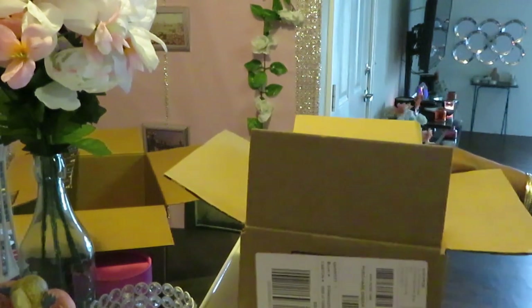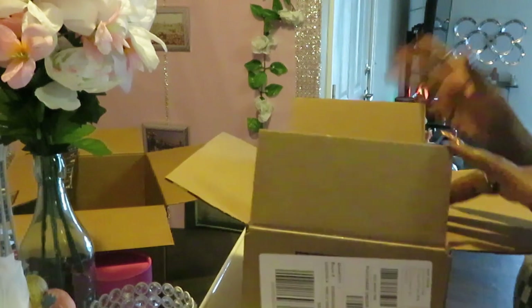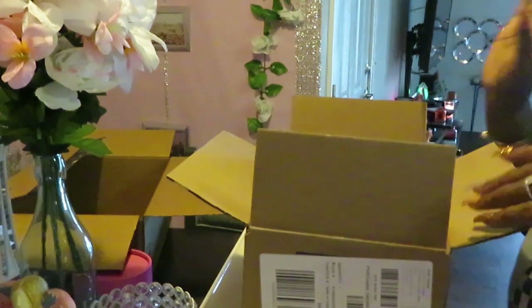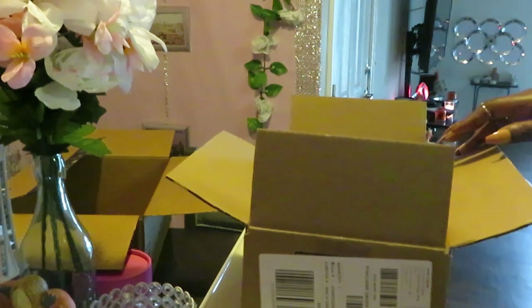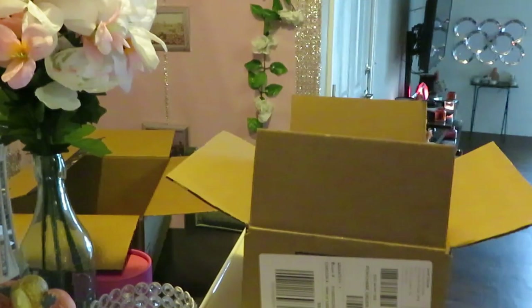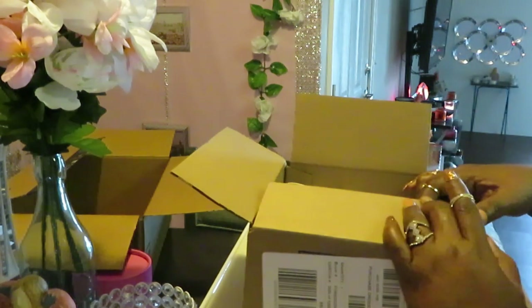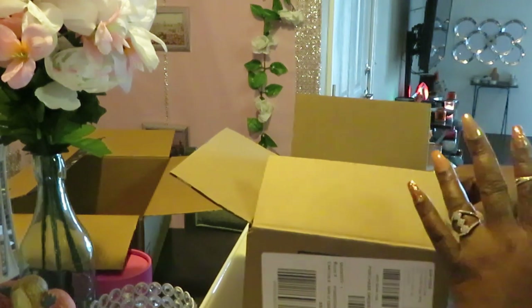Wait — I think I'm missing something I was supposed to get in this box. I'll check because it might be coming in a separate shipment. But all right guys, this is Erica Misha — thank you so much for watching. Don't forget to like, comment, and subscribe. Follow me on all my social media at Erica Misha, and don't forget — knowledge is power. Thanks, guys, bye!